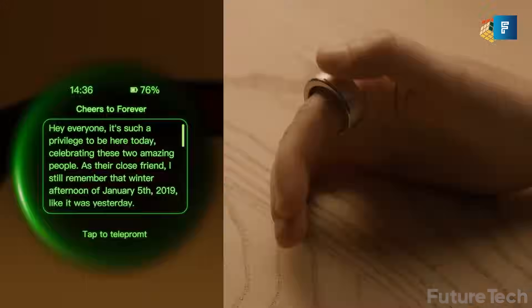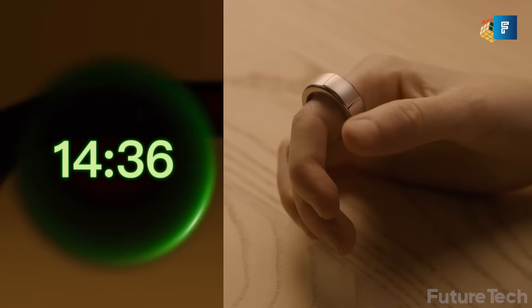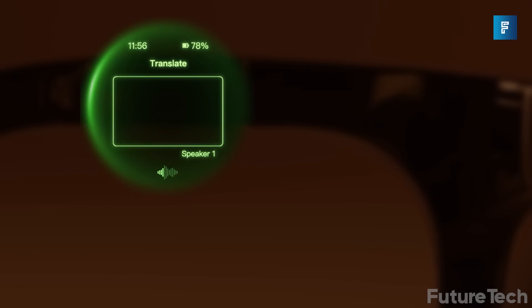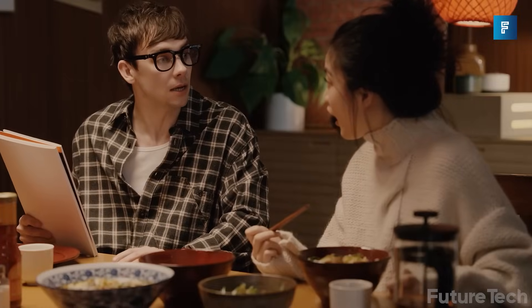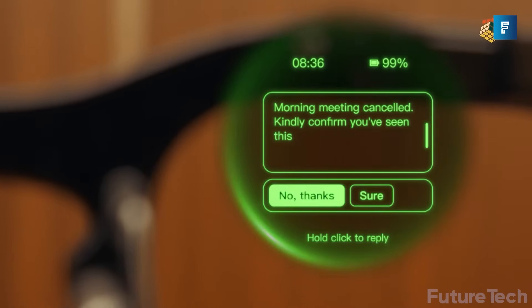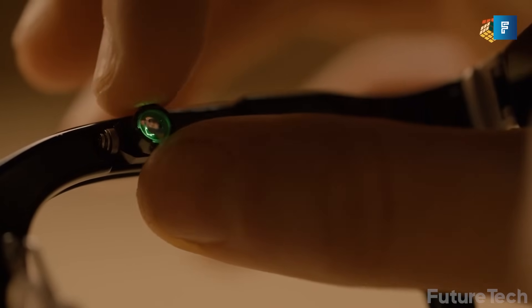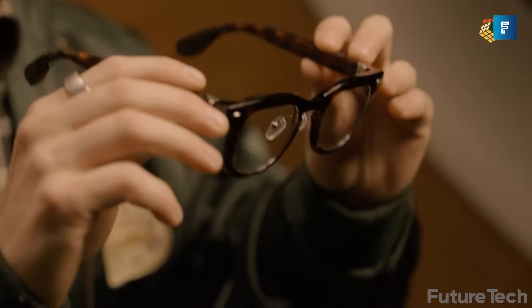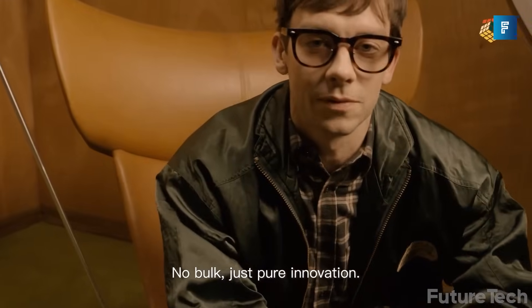There's no camera. Why? Halliday ditched it for privacy and weight, making this the anti-glasshole headset. It's productivity over photos, and that's refreshing. Starting at just $369 for early backers, it's already raised over $5 million on Kickstarter and Indiegogo combined, and it's not even out yet. Halliday isn't trying to replace your phone. It's designed to get out of your way — subtle, smart, and built for the future of ambient AI.